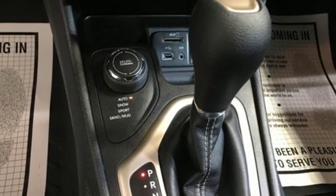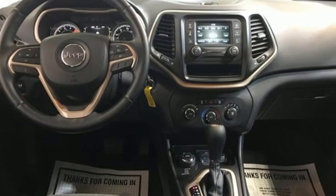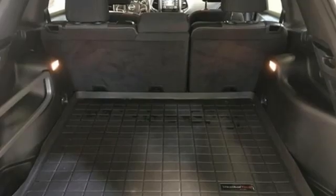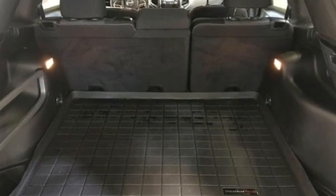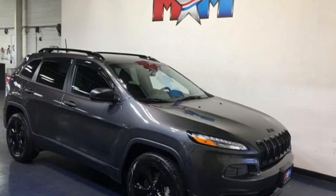Edmunds.com reveals the 2016 Cherokee can deliver plenty of off-roading capability, but the bigger story is that it's civilized and comfortable enough to drive to work every day. Experience the Jeep life. There's even more to see in person. Take it for a test drive today.